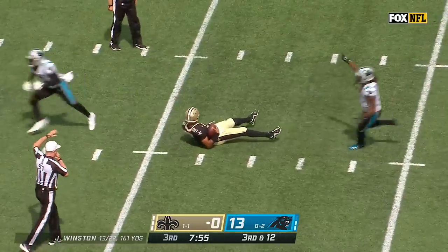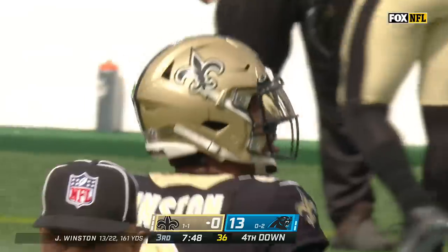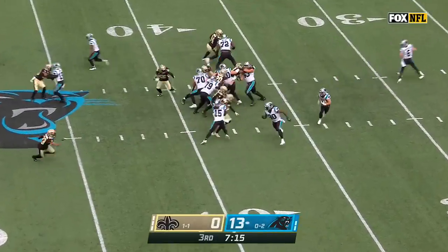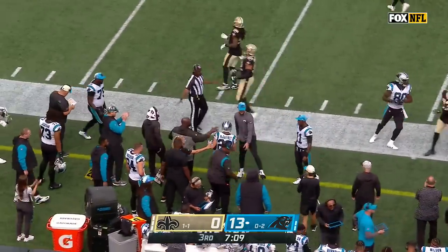And it's shining on the Panthers defense. Jeremy Chan on the safety blitz takes Jameis Winston down.